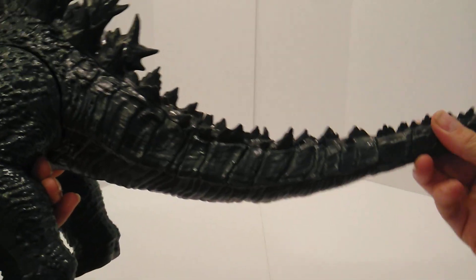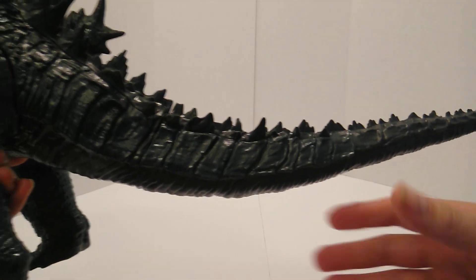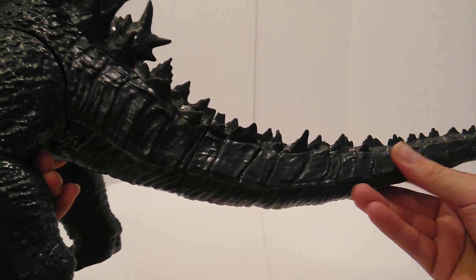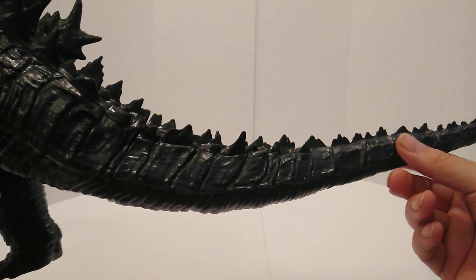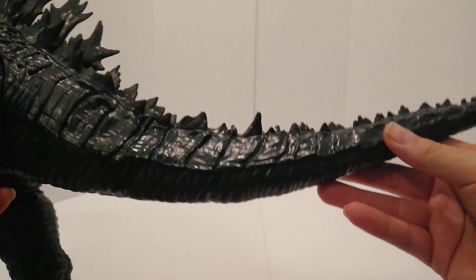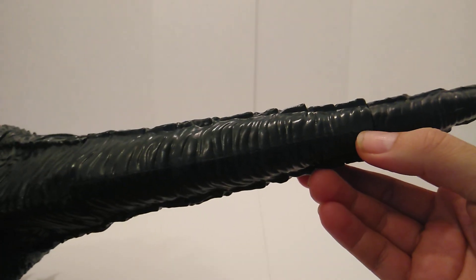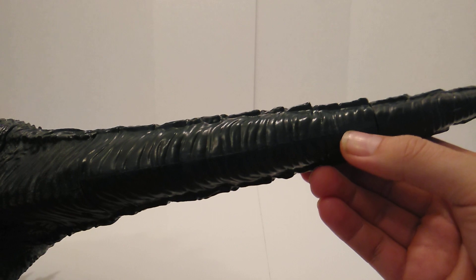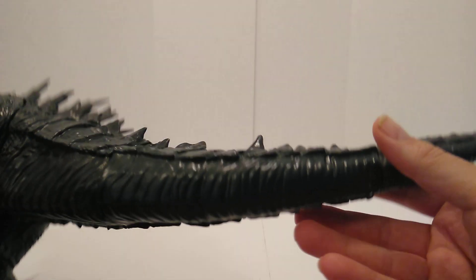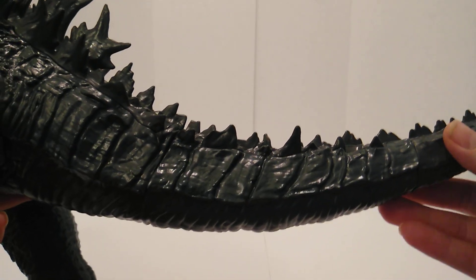When you get this figure out of the box, this part here and this part here come in two pieces, so you have to snap them together to assemble it. One of them was a little harder to get in than the other. When I forced it in it did crack a little bit — I can see it along the glue line. Just be careful; you can heat it up in hot water to make it easier.